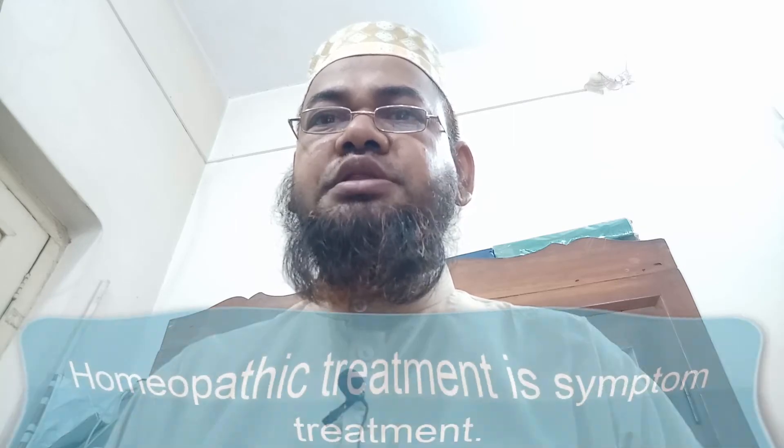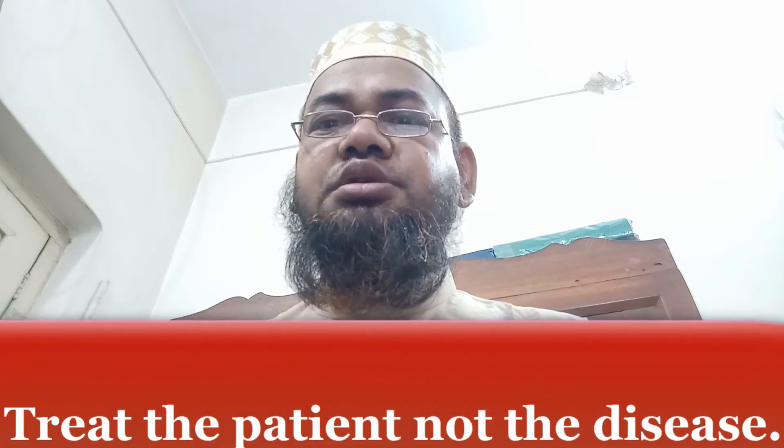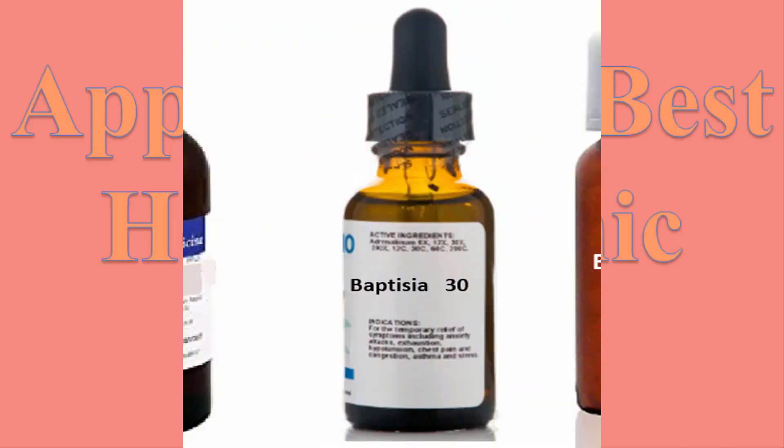Viewers, homeopathic treatment is symptom treatment — treat the patient, not the disease.